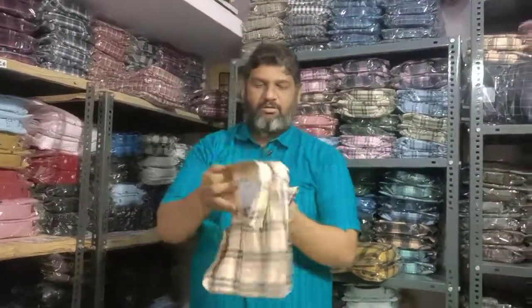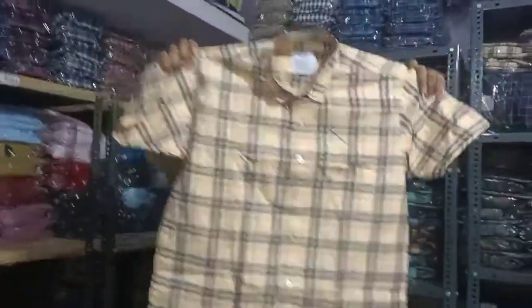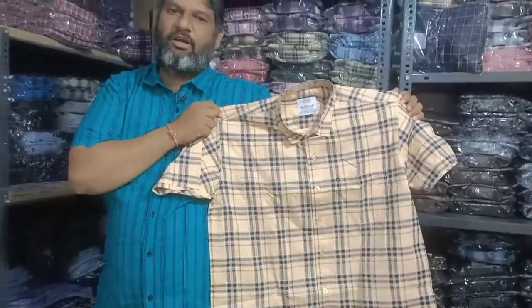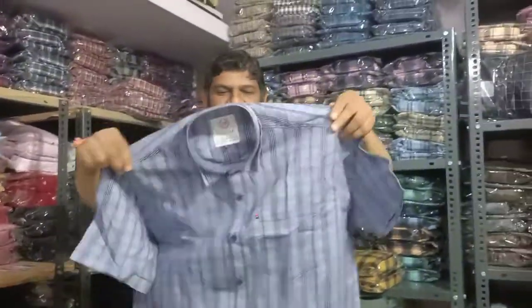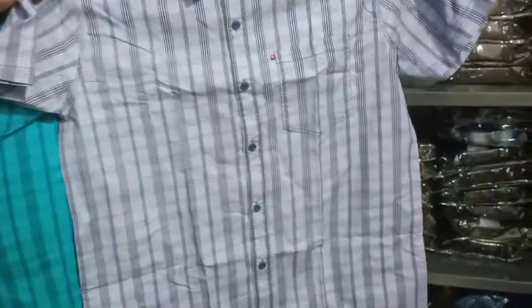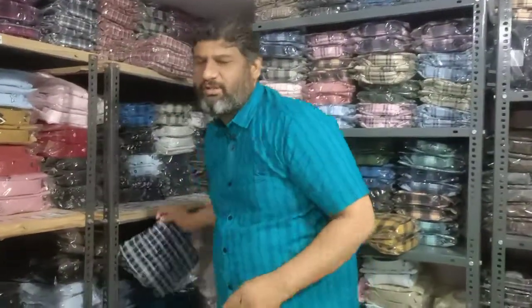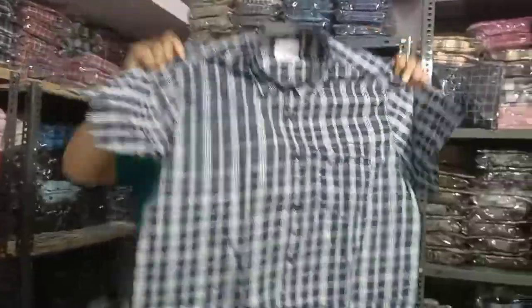We have very strong sales in the running. Next, the colors — superb colors. In the checks, there are very highlighted colors, very good colors. Next is the ash color — the fastest-moving color. Then navy blue, white, black, and fast white are available.